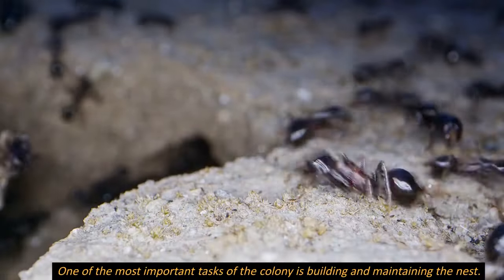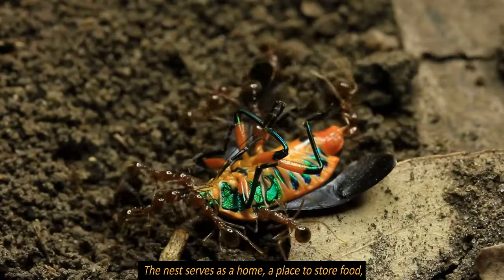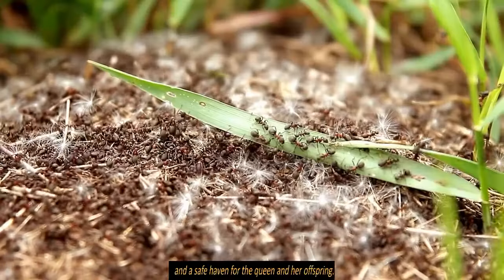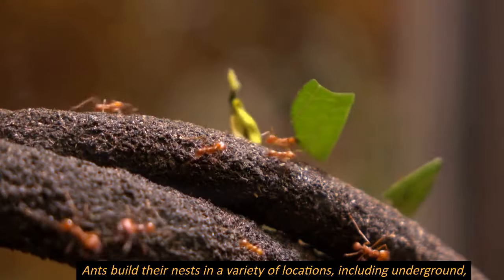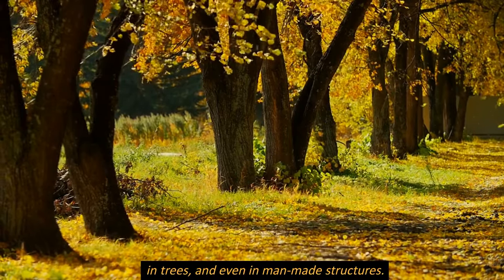One of the most important tasks of the colony is building and maintaining the nest. The nest serves as a home, a place to store food, and a safe haven for the queen and her offspring. Ants build their nests in a variety of locations, including underground, in trees, and even in man-made structures.